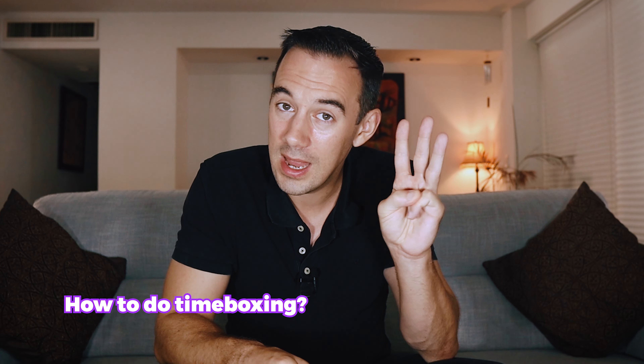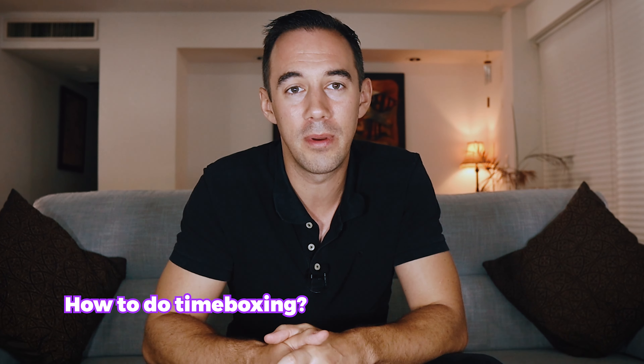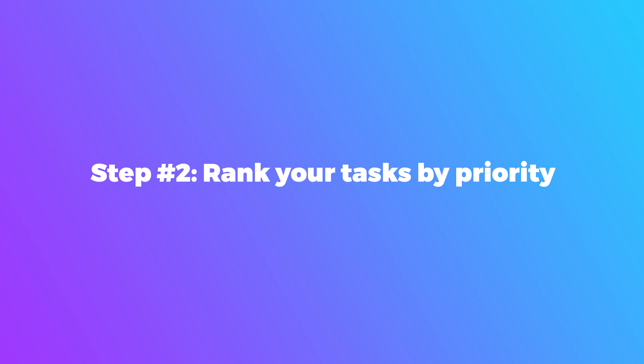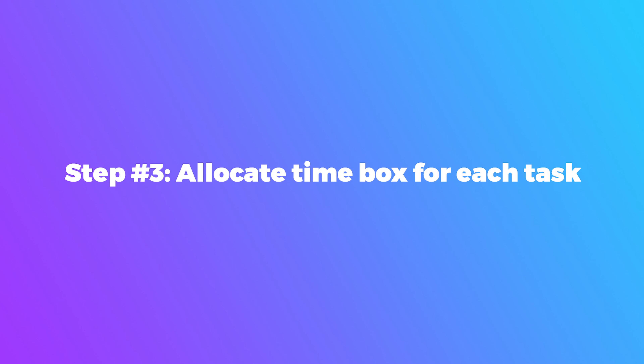Number three: how to do timeboxing. Grab your pen and paper. Step one: list all the tasks for your week — planning ahead gives you a clear view of how to achieve your targets. Step two: rank your tasks by priority, with the most important or time-sensitive task first. Step three: set the time box for each task in your calendar, for example one hour per task.